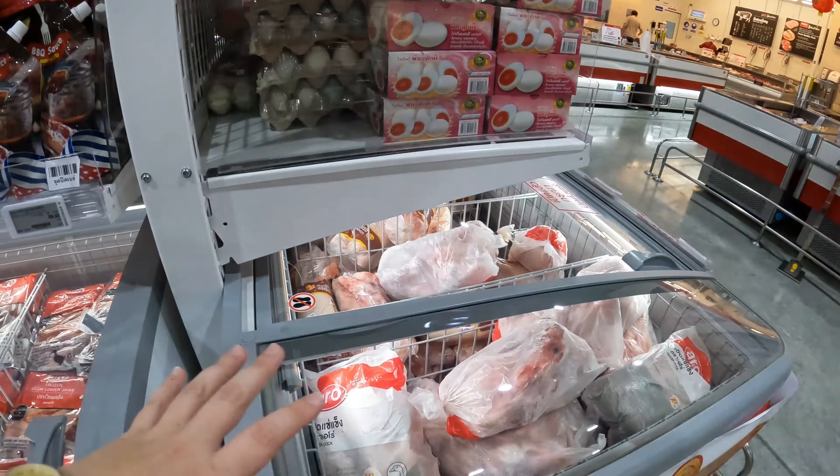Now we have duck — pretty much every part of a duck you can imagine. We have a whole duck over here, but I'm more interested in this: they've got duck neck, they've got the lower jaw of the duck. What else? Boneless breast — okay, that's pretty normal. I'll give them boneless duck breast, that's fine.